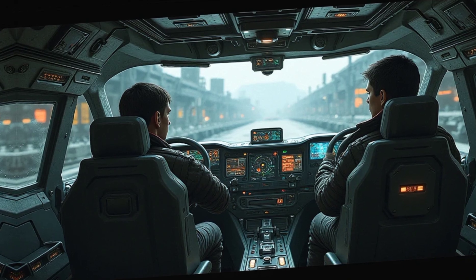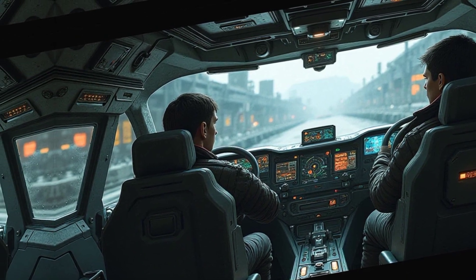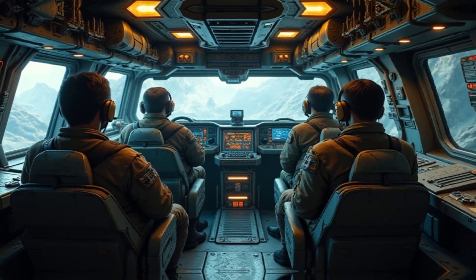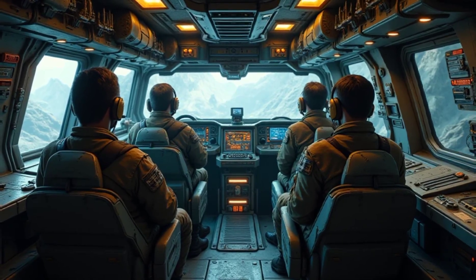Despite its heavy armor, the tank remains highly mobile thanks to a lighter chassis and advanced suspension, allowing it to maneuver effectively across various terrains. Power meets precision with the Type 90's advanced weapon systems.